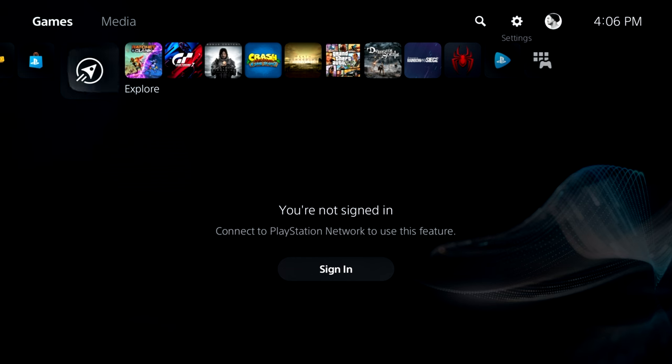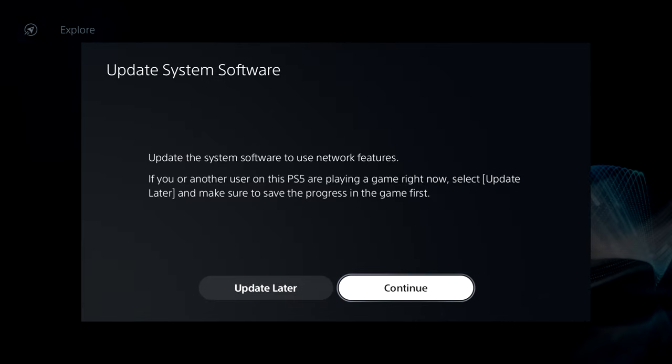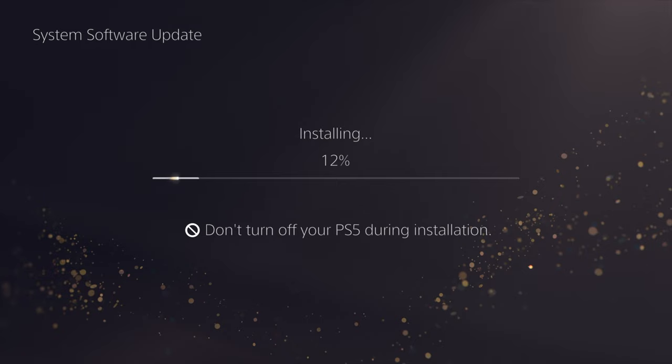Number 9: Don't interrupt updates by switching off your PS5. When your console is updating, it's essentially reconfiguring its software or firmware, performing crucial tasks like installing security patches, improving system stability, or adding new features. Turning off your PS5 during an update interrupts this process, which can cause serious issues.